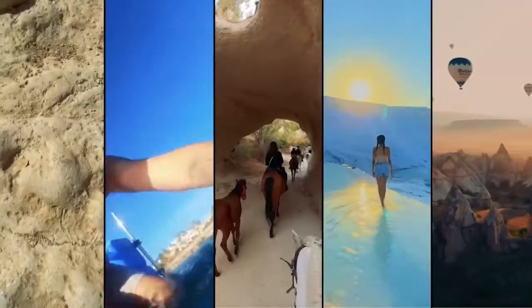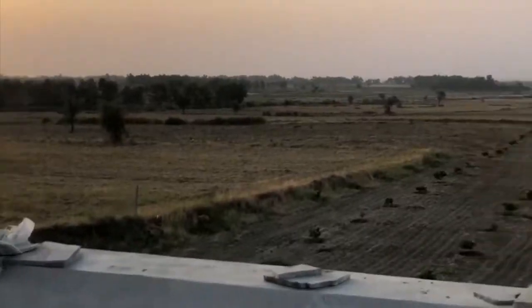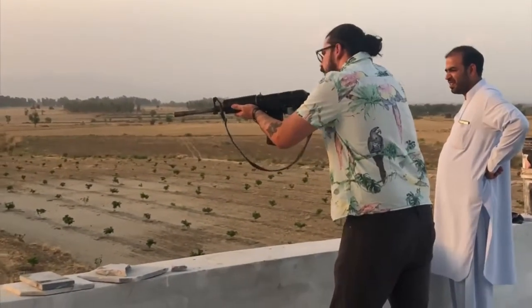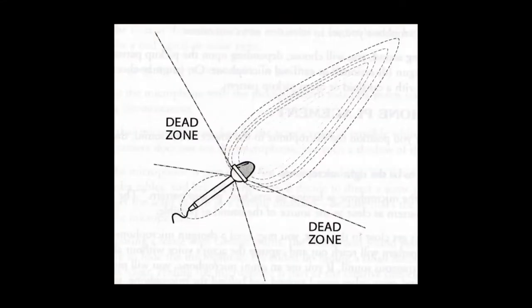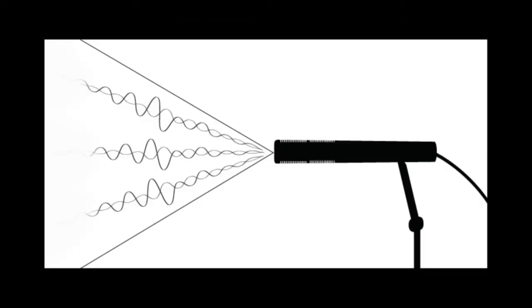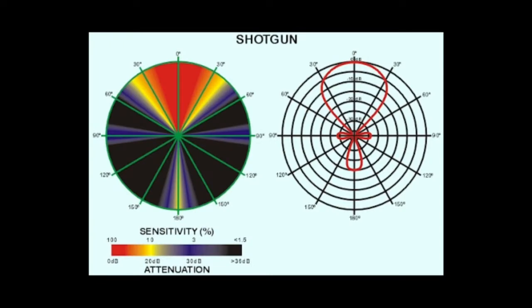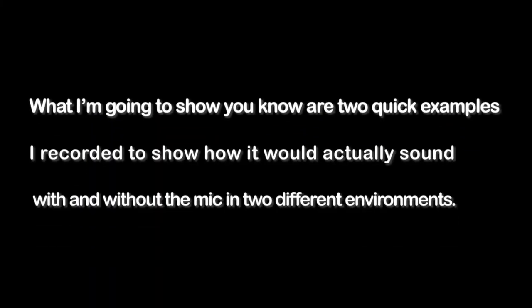If you are anything like me who travels for a living, then a shotgun mic — just to be clear, we're not talking about this shotgun, it's actually something like this — you would want to get your hands on. A shotgun mic is commonly used in applications where only the sound in front of the microphone is expected to be captured and all other noises are reduced. I'm going to show you two quick examples recorded to show how it would actually sound with and without the mic in two different environments.